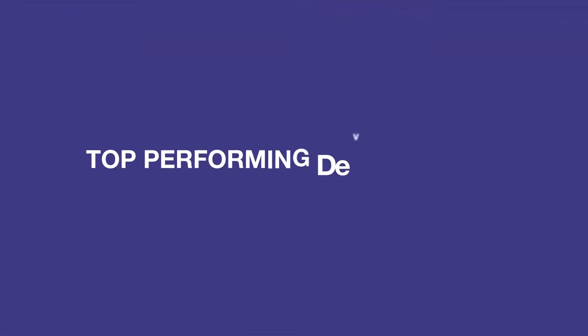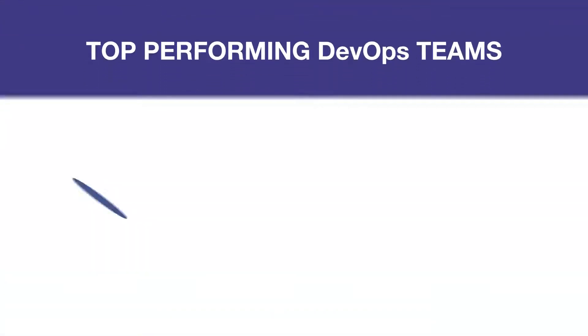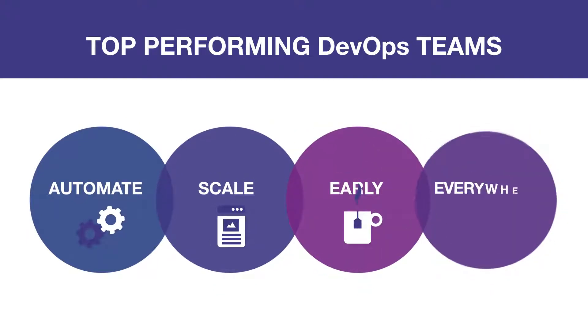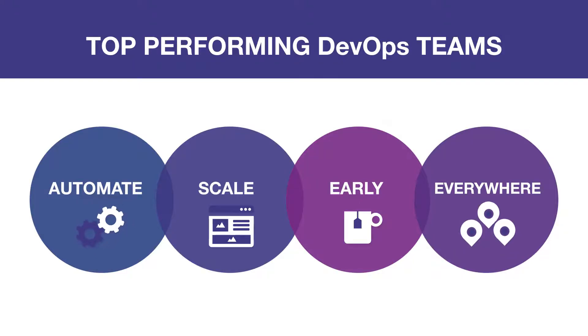In today's world, top-performing DevOps teams do six things to automate and scale governance controls early and everywhere across the entire software delivery life cycle.